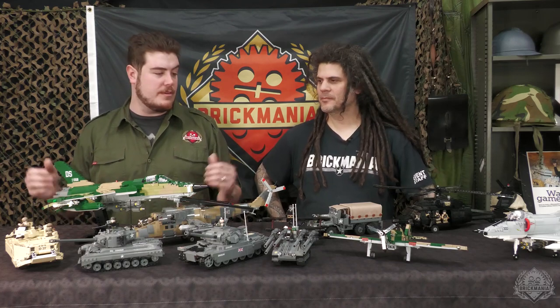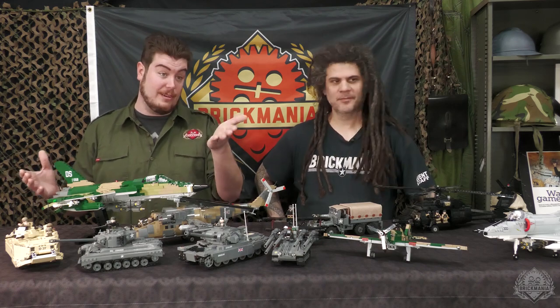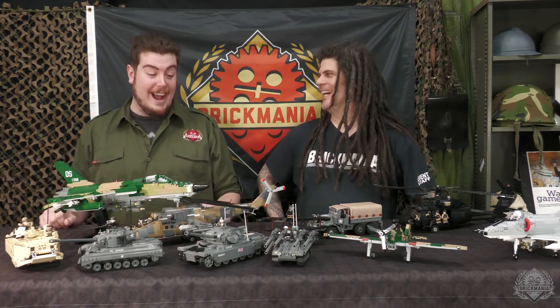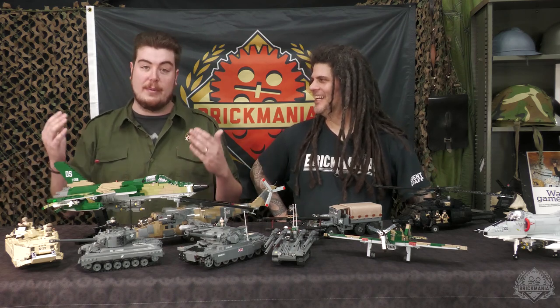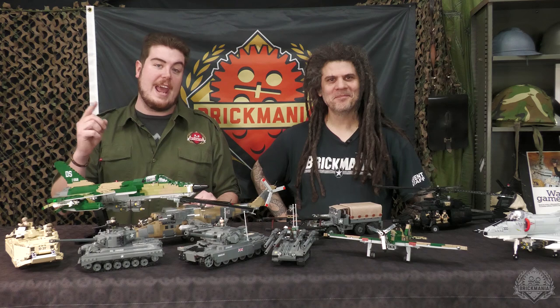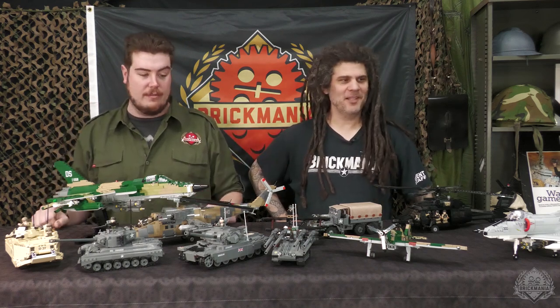Hey Brick Maniacs, welcome back to a special two-part showcase on this week's upcoming vault. First up we have the kits, which believe it or not, this is not actually the entire haul. There's still a little bit more sitting over in the studio. So we had pretty much everything we could fit on the table and we wanted to go over some of the highlights. Make sure you're still tuning in Thursday at 8am Central Time because there's going to be even more than this kit-wise available in the vault.